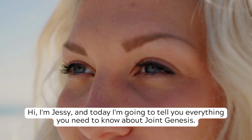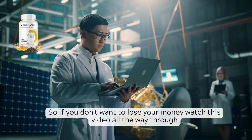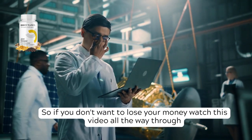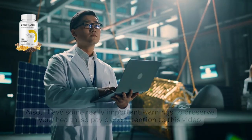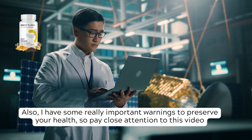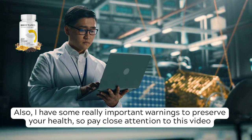Hi, I'm Jessie and today I'm going to tell you everything you need to know about Joint Genesis. So if you don't want to lose your money, watch this video all the way through, because I'll tell you everything you need to know before you buy Joint Genesis. I also have some really important warnings to preserve your health, so pay close attention to this video.